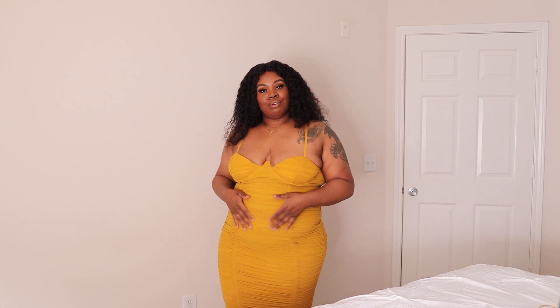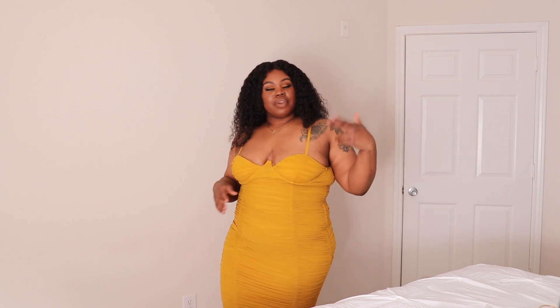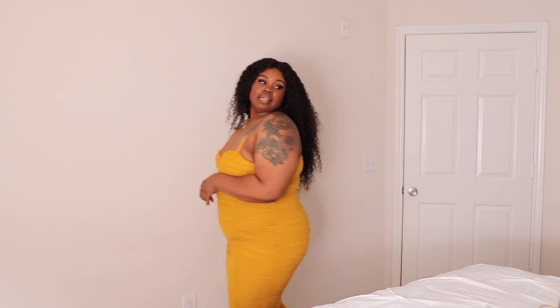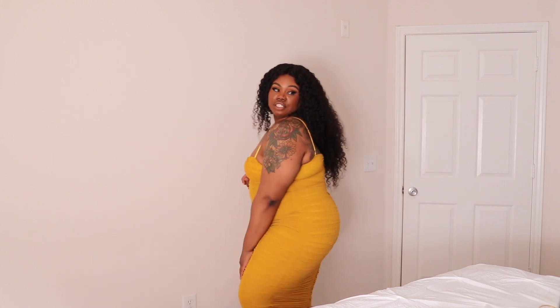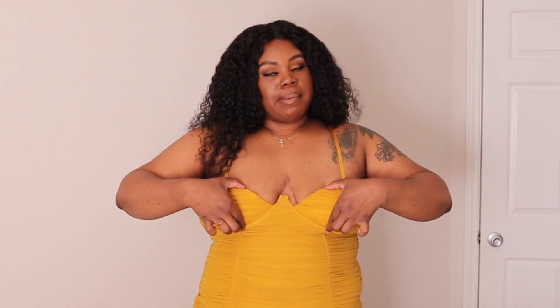I really like this dress a lot. I got it true to size in a 2X. I will say in the reviews I did see a lot of larger girls that were disappointed because the cups are really small. The underwire is here, the top of the cup is here — baby, I might be a double D, or actually a D cup.